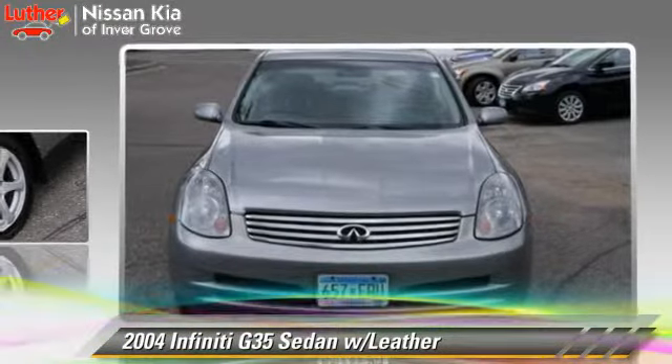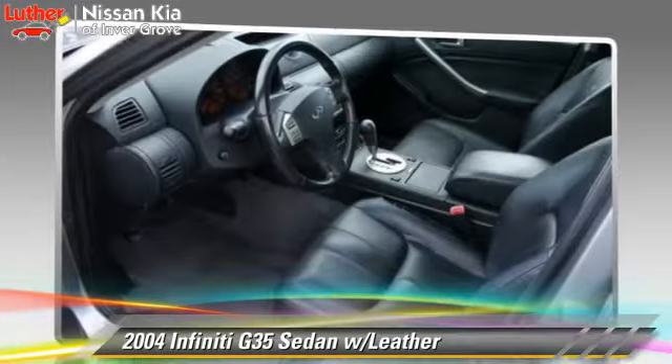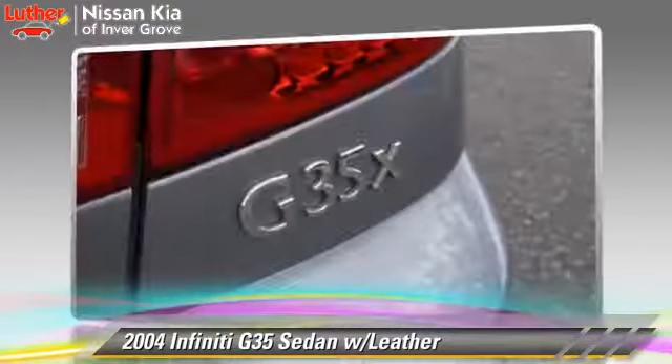This Infiniti features powered door locks, tilt-wheel, and all-wheel-drive. Safety features include side airbags, traction control, and ABS.